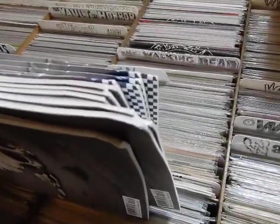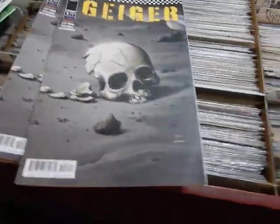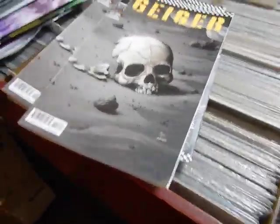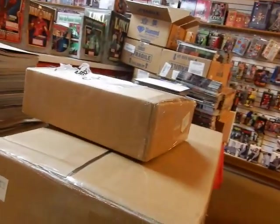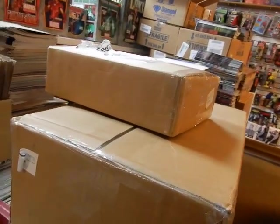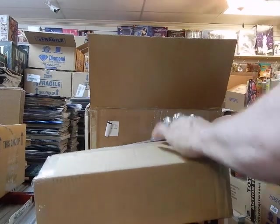I did call my reorder damages in early this morning. It depends on whether they're processed immediately and put on a UPS truck — I'll have them by Thursday; if not Thursday, certainly Friday. I'm going to pause this and then we're going to crack these DCs open and see what's in here.